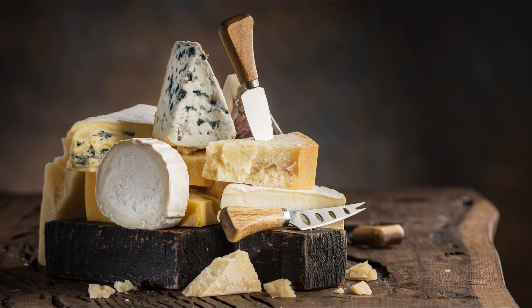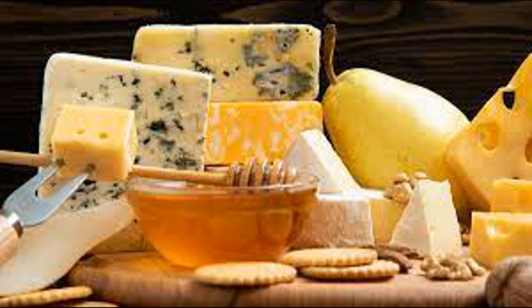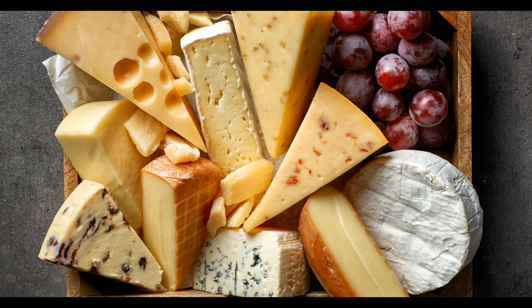Nutrient absorption is a crucial process that occurs in the small intestine after consuming cheese and other foods. Cheese contains various nutrients including proteins, fats, vitamins, minerals, and in some cases lactose. Protein absorption: proteins from cheese are broken down into amino acids during digestion in the stomach and small intestine. These amino acids are then absorbed through the walls of the small intestine into the bloodstream, where they are transported to various tissues to be used for building and repairing tissues, as well as for the synthesis of hormones, enzymes, and other essential molecules.